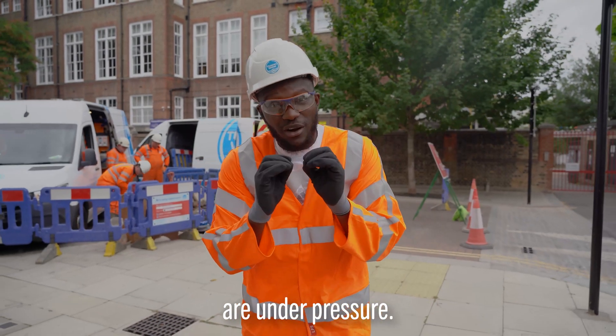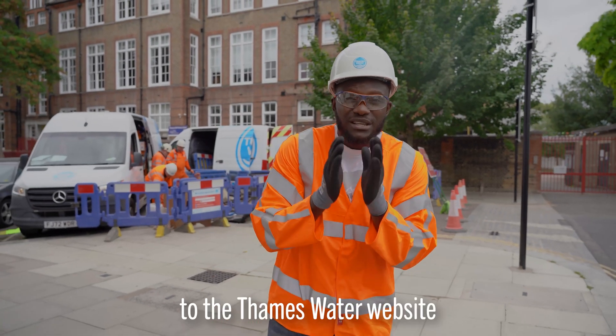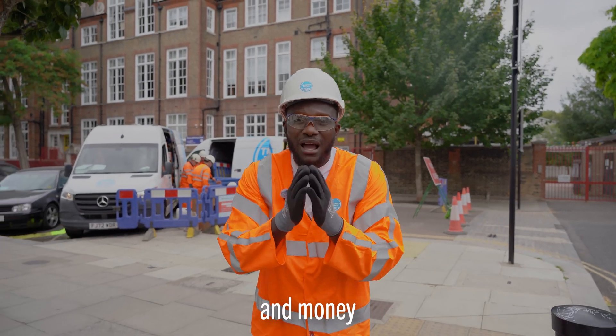Water is precious and our supplies are under pressure. If you'd like to help make the most of every drop, why not head over to the Thames Water website for water and money saving advice.